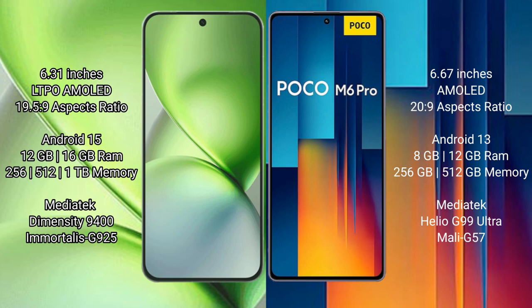Vivo X200 Pro Mini comes with 12GB or 16GB RAM and 256GB or 512GB internal storage, powered by a MediaTek Dimensity 9400 processor with GPU 925.